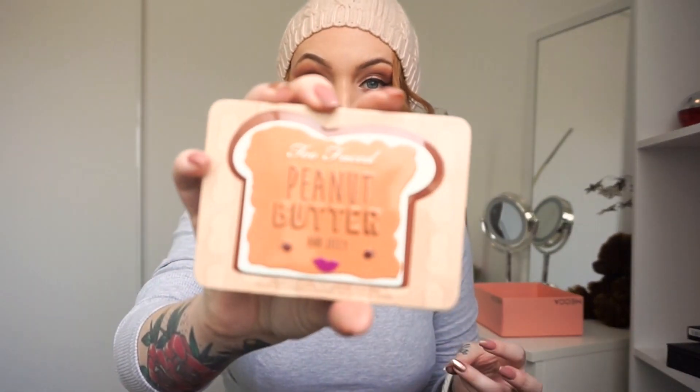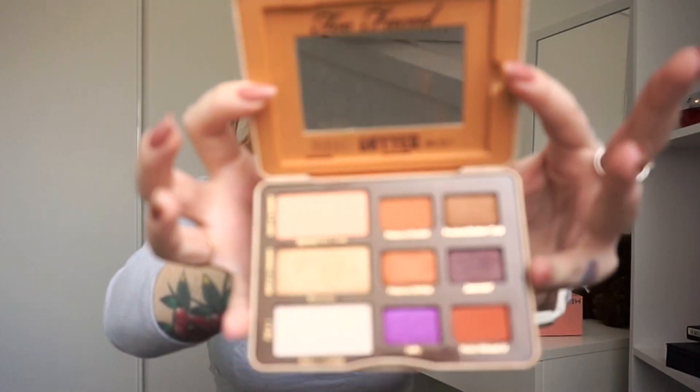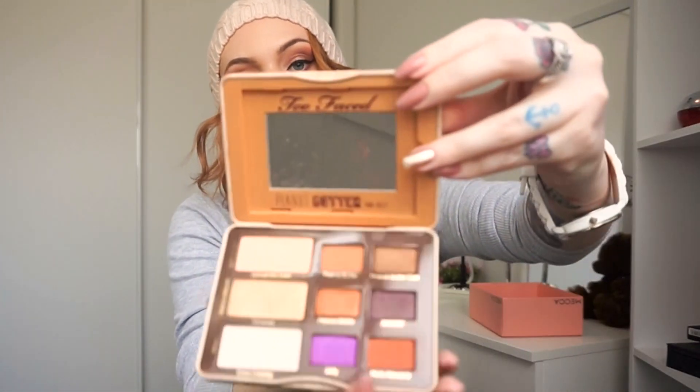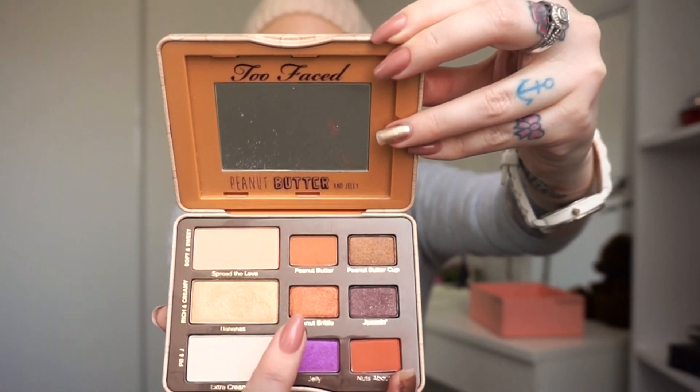And then the Too Faced Peanut Butter and Jelly palette — adorable. Too Faced is adorable. You smell it straight away — so good. Nuts About You and Peanut Brittle are my favourites. Nuts About You is this copper colour, Peanut Brittle is a bit more goldy copper. Love coppers!